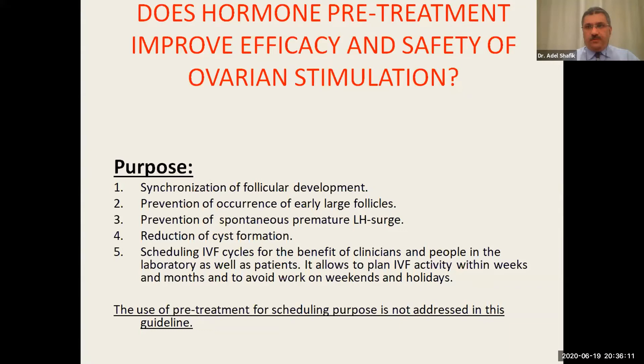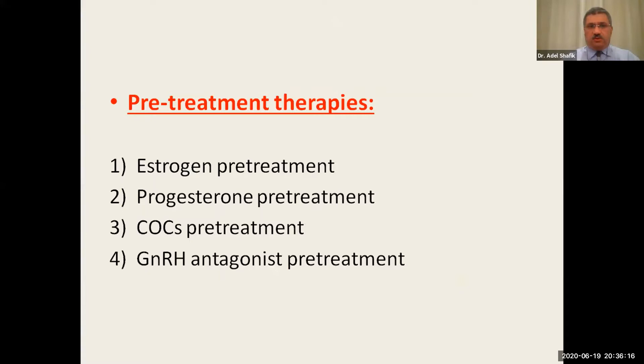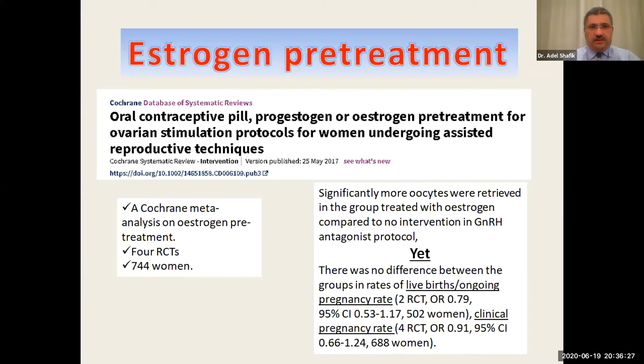Pretreatment options may include estrogen pretreatment, progesterone, combined oral contraceptives (COCs), and GnRH antagonist pretreatment. Starting with estrogen pretreatment, the ASHRAE guideline group focused on a Cochrane database review conducted in 2017 by clinicians from New Zealand and Australia, which included four RCTs with 744 women.